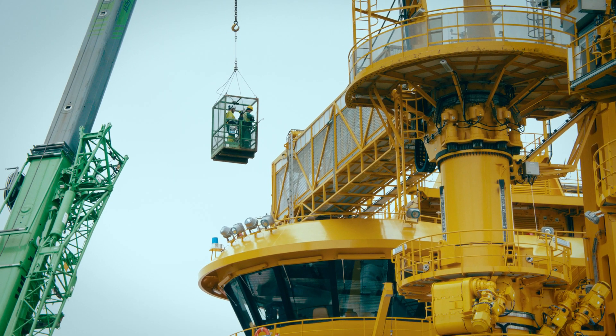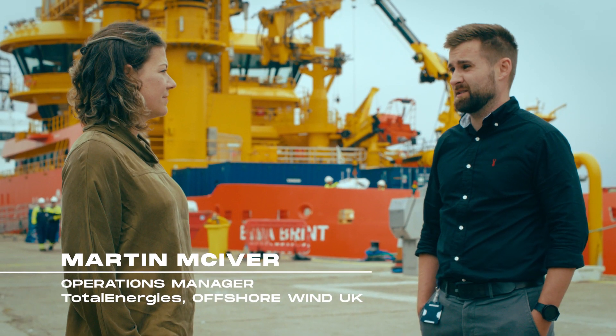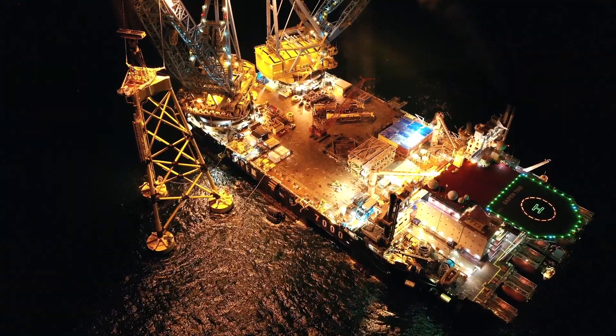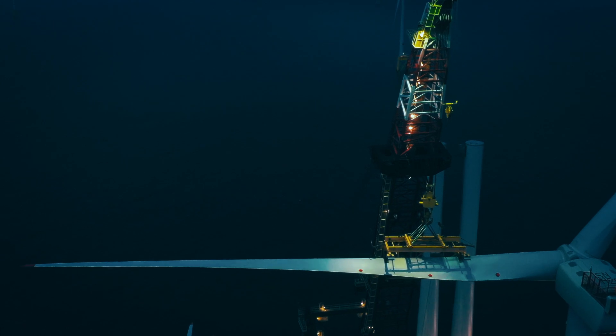I transitioned into offshore wind at the start of this year, just as the Seagreen project was ramping up. I was previously 10 years in oil and gas working in the North Sea. It's a very harsh environment, so we need to make sure that the foundations and the turbines are able to withstand everything the North Sea can throw at it in the height of winter. We've looked at the design and we're at the forefront of the industry.